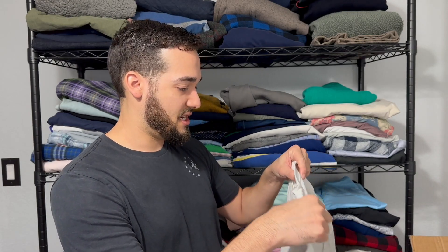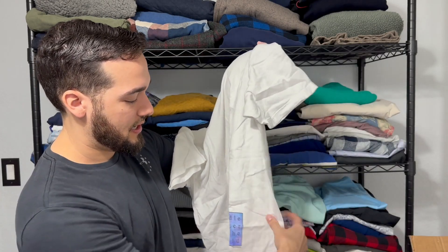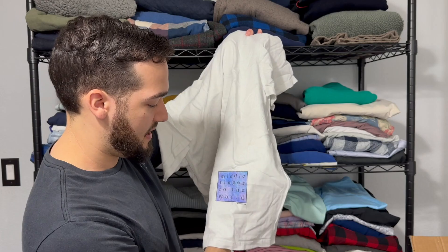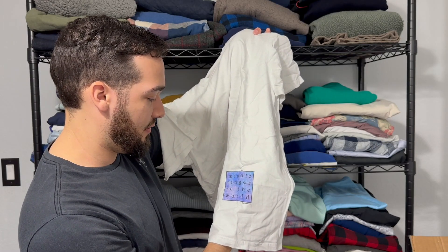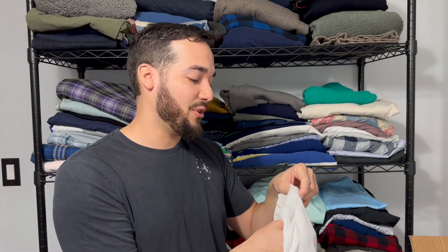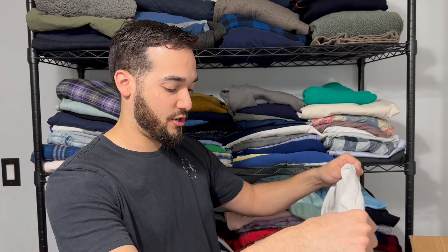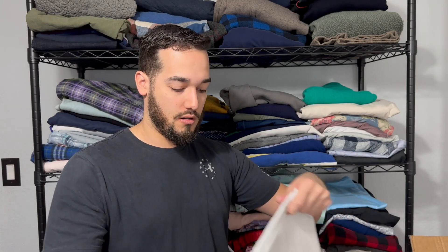Right here we've got a Supreme t-shirt. It says Made in USA. Now I don't know much about Supreme — this is the first time I've ever come across one. It's got a little patch at the bottom. It says middle finger to the world Supreme. That's a size medium. It says Made in USA, 100% pre-shrunk cotton. I think Supreme's like a street brand possibly. I know it was really big for a while there — that'd be a cool one to look up.